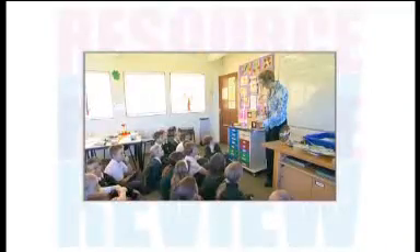Hello and welcome to Resource Review. Today we'll be evaluating three resources for primary design and technology: a set of mechanical toys with teacher reference manual, a control box with built-in memory, and a file to support subject leaders. Find out what our panel of experts think here on Resource Review.